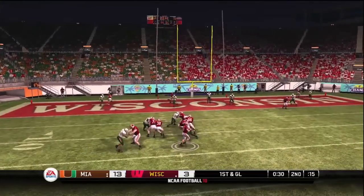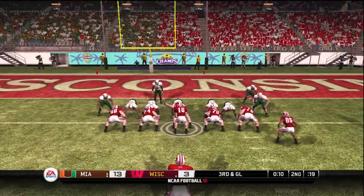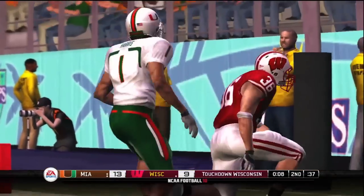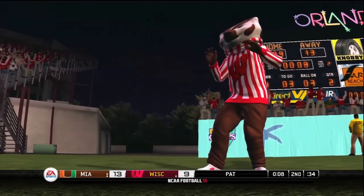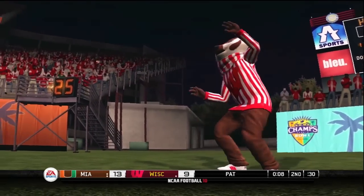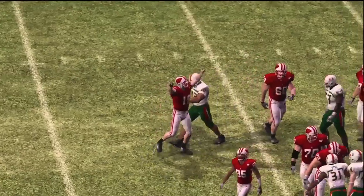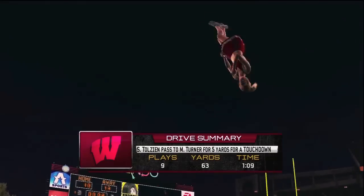He drops back, he's under some heat. Not too much loss — they only dropped about two on the play. And a man open — touchdown! The quarterback threw a pretty ball there for the touchdown, but don't forget about the catch. The receiver made one heck of a grab too.